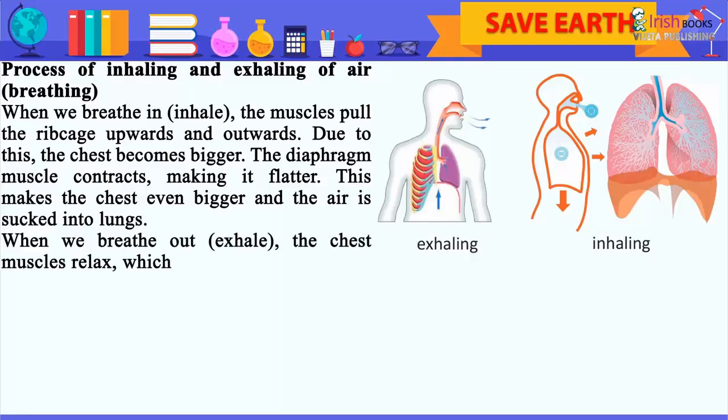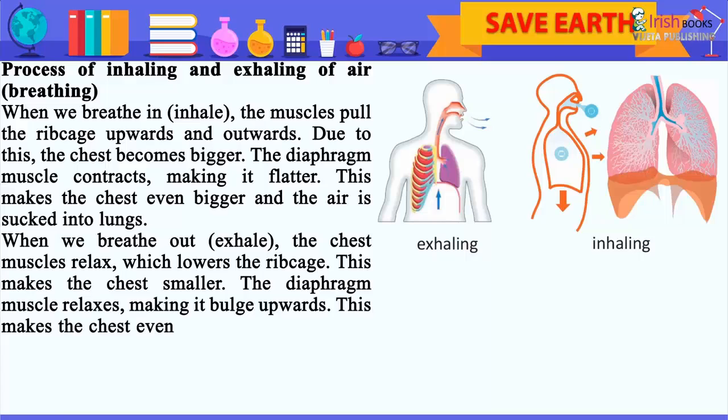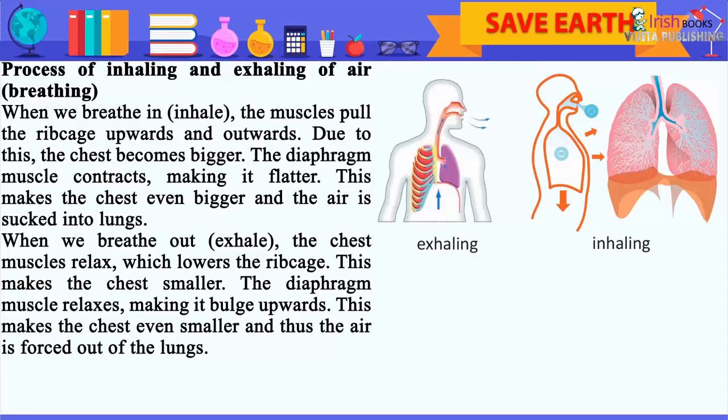When we breathe out, exhale, the chest muscles relax, which lowers the rib cage. This makes the chest smaller. The diaphragm muscle relaxes, making it bulge upwards. This makes the chest even smaller and thus the air is expelled out of the lungs.